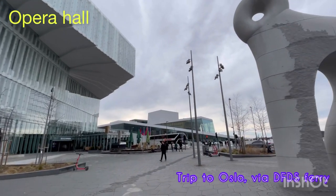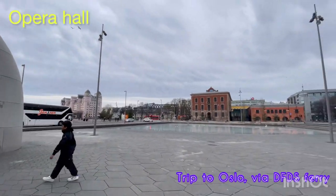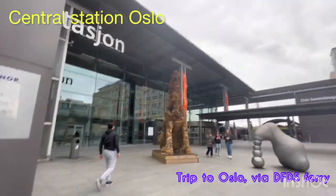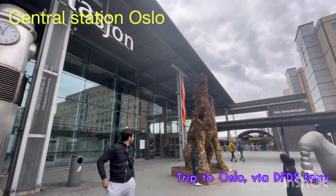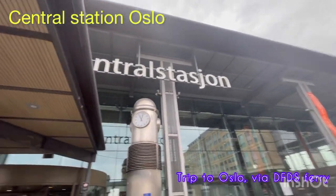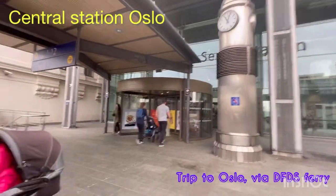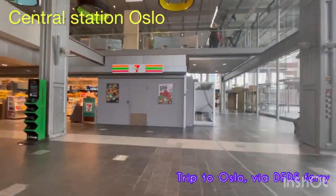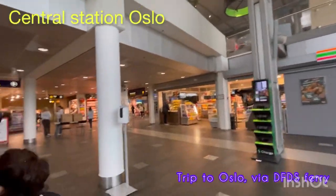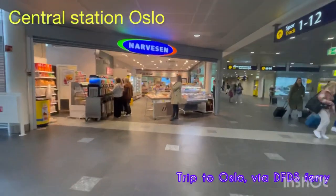Now we are moving towards the Oslo Central Station. Oslo city is also famous for its very different kinds of statues, so you're going to be amazed by seeing these different statues here. The best thing about Norwegian people is that they're really helpful - if you're lost in the city and you need any help, they will be more than welcome to help you out.